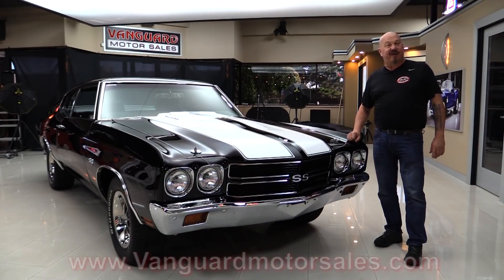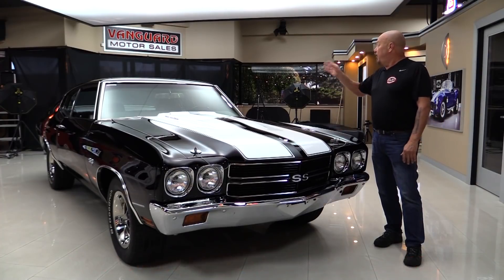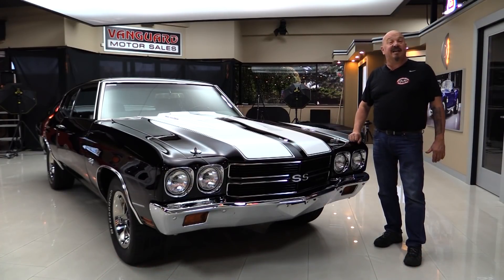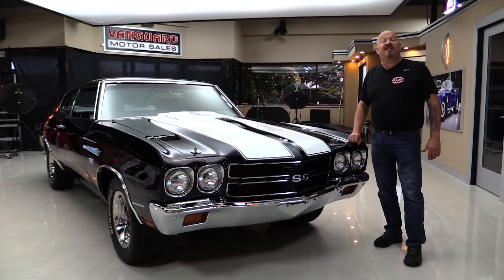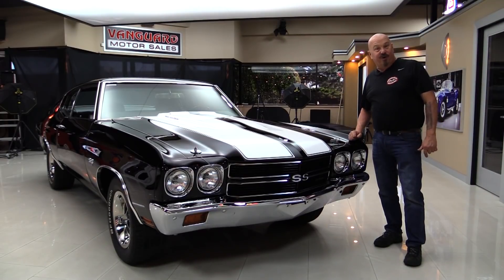Go to our website at VanguardMotorSales.com. We'll put it up on the lift and show you just how nice the bottom side is. Then we're going to pop the hood, take a look at that 454. We're going to look at the interior, get inside the trunk, and show you everything you need to see so you can make a great decision on your Chevelle investment. Come on up and let's fire this 454 up.